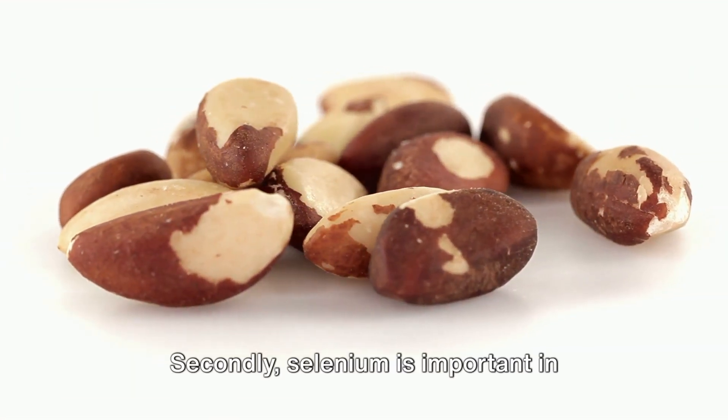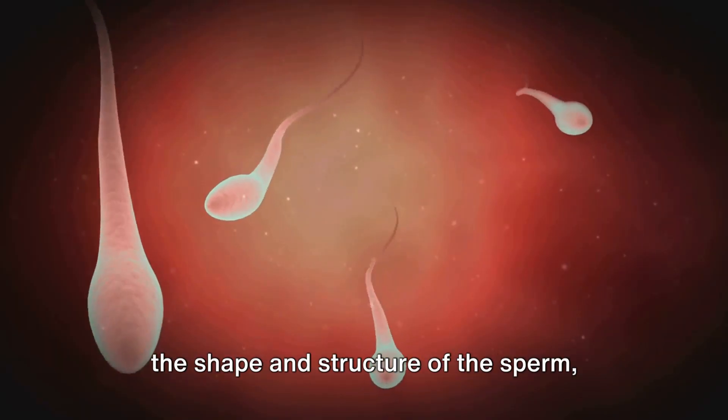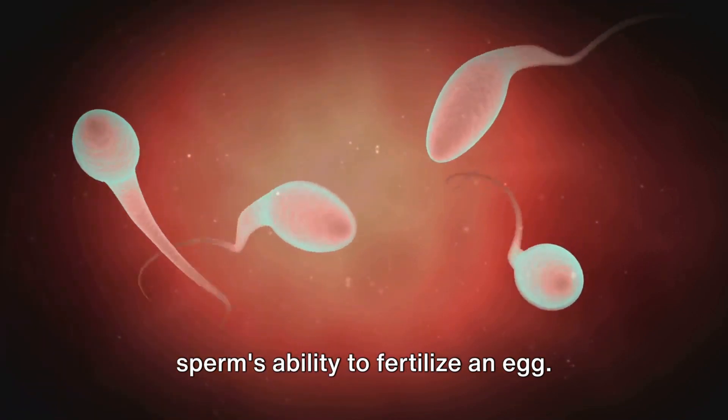Secondly, selenium is important in improving sperm morphology. Sperm morphology refers to the shape and structure of the sperm, which are key factors influencing a sperm's ability to fertilize an egg.